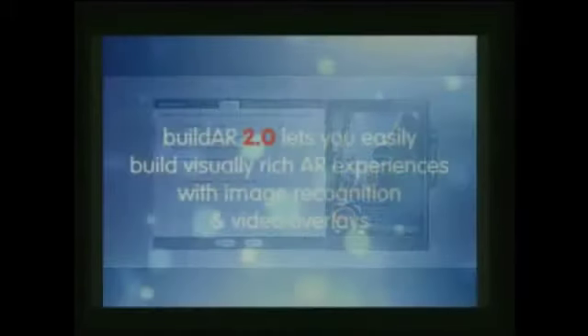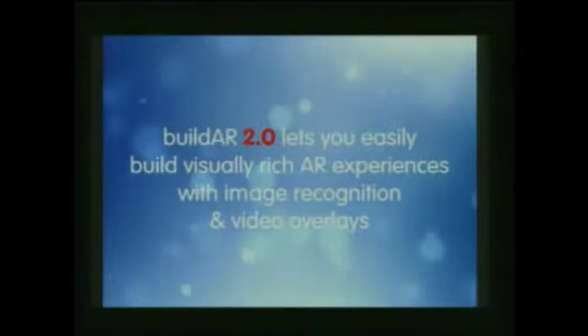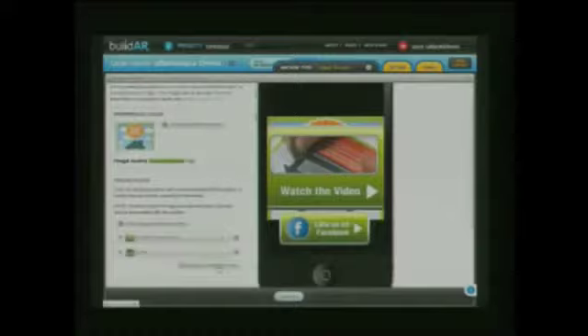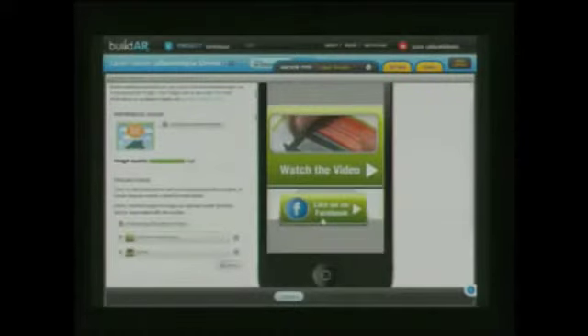In January this year we released BuildAR 2.0, which supported natural feature tracking using Layar Vision. Again, BuildAR really set the standard for ease of use — you can simply upload your content via your web browser and use our drag-and-drop interface. It's that easy.